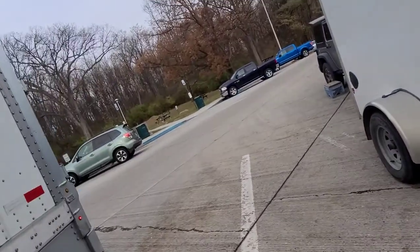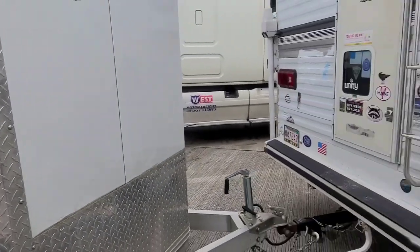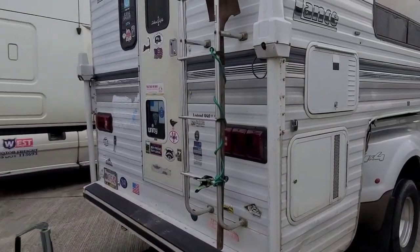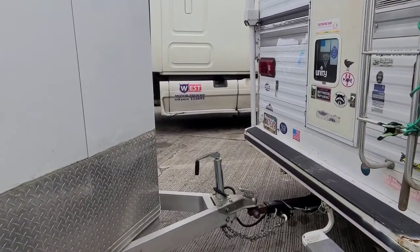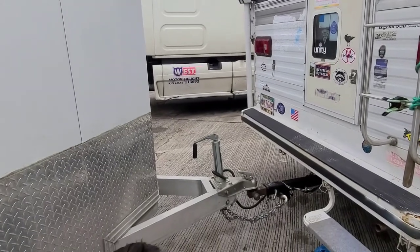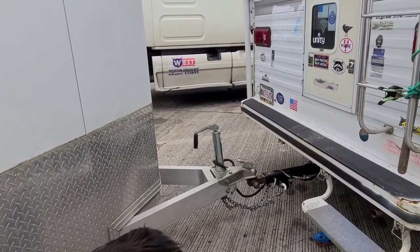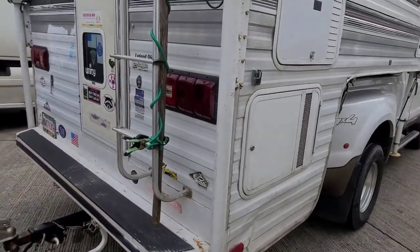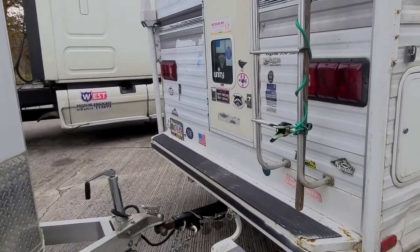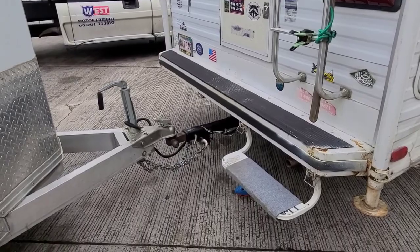We're at a truck stop in Carlisle, Pennsylvania, getting ready to have lunch and then get back on the road. Thank god I saw that — this could have been seriously bad. I'm going to post pictures of the damage so you can see it. Thanks for all your prayers and support. Happy ending — thank you god, I am blessed.